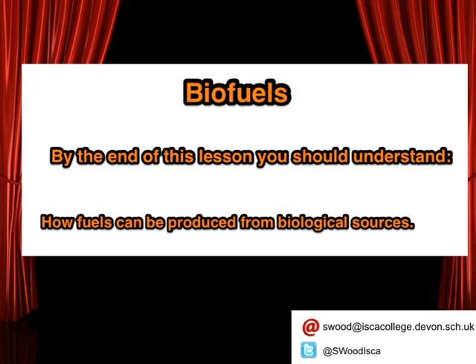Hi there and welcome to lesson four of our final biology topic, B6, Beyond the Microscope. Today we're going to be looking at how microbes can help produce fuels known as biofuels. Here are our learning objectives for this lesson on biofuels. By the end of this lesson you should understand how fuels can be produced from biological sources.